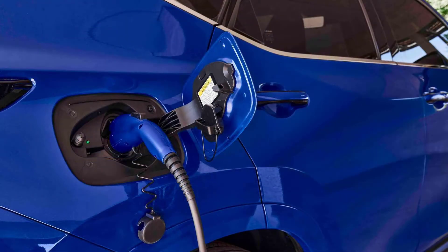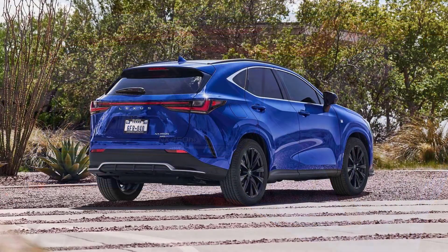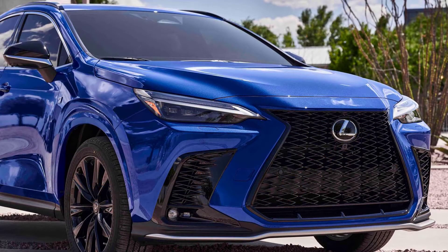The Lexus NX 450h Plus recently received an official EPA range and efficiency rating. The EPA combined all-electric range is 37 miles (60 kilometers), which is slightly more than the 36 miles expected by the manufacturer several months ago. The total range is 550 miles (885 kilometers).